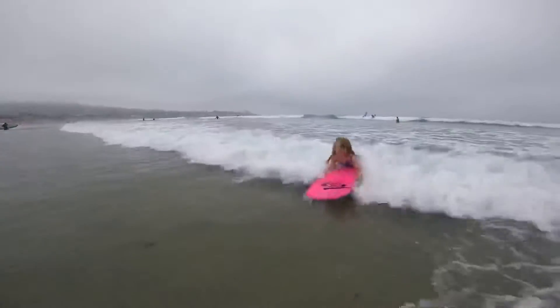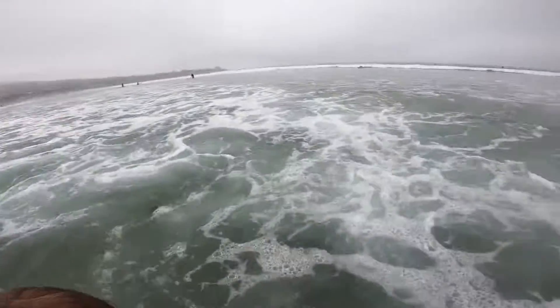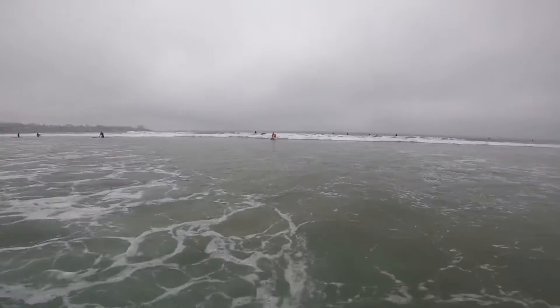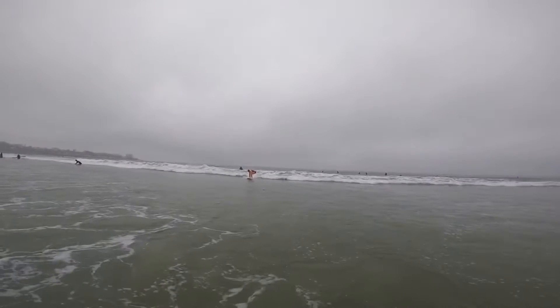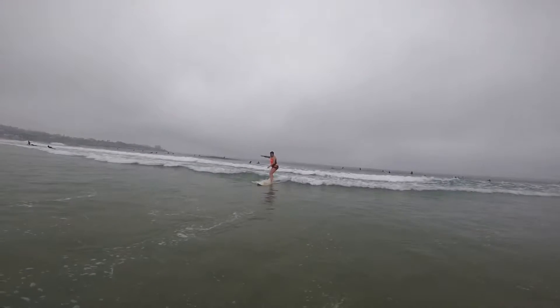Another great wave for Hayley — she shoves the nose right underwater. Here comes Tiffany, followed by Tiffany on the outside. She stands up and brings it all the way in.